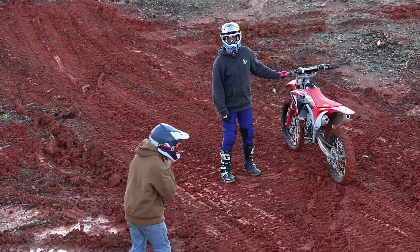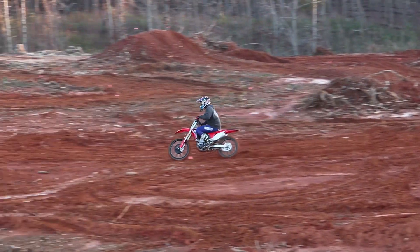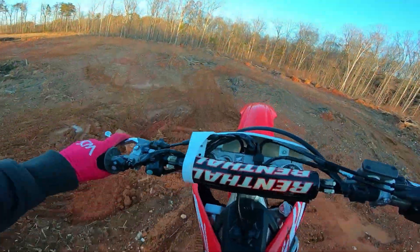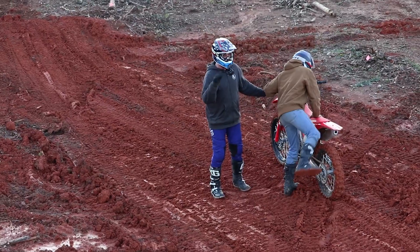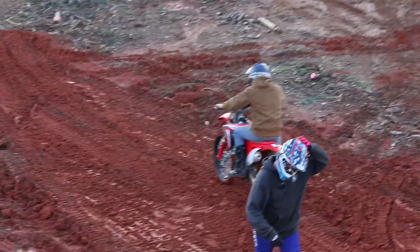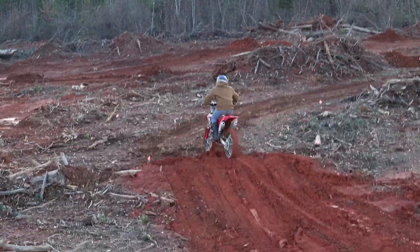I blew up my ankle freaking OJ in that. I just bent it back — it's a motherfucker. Here's Brian's first ride ever on a 450. Let's see how it goes.